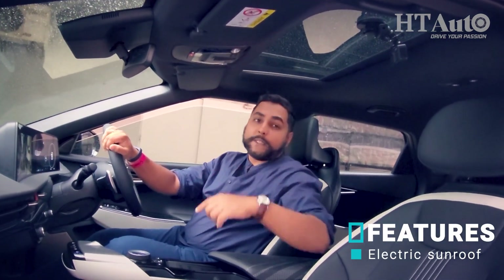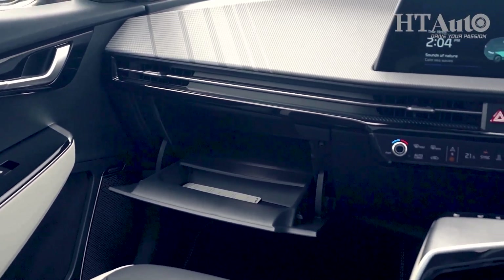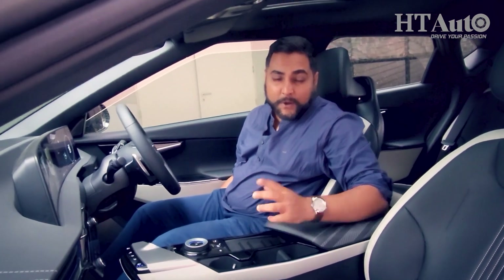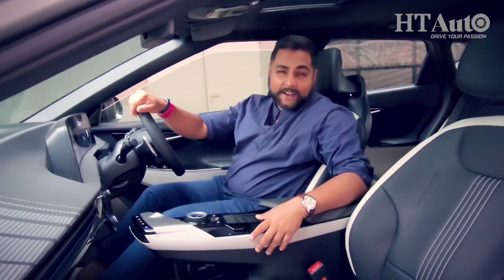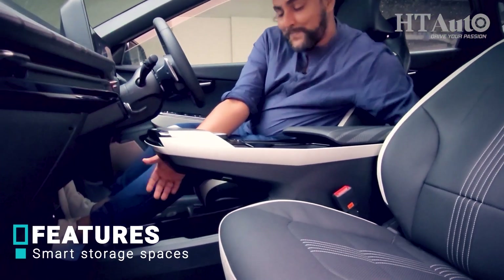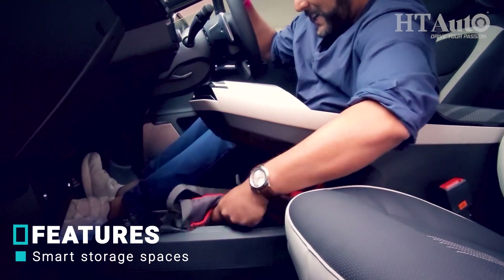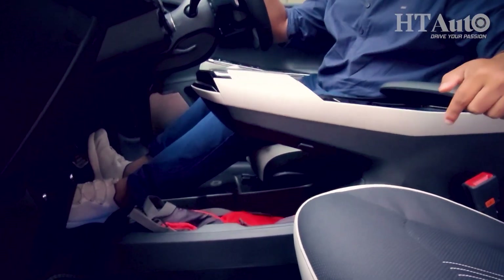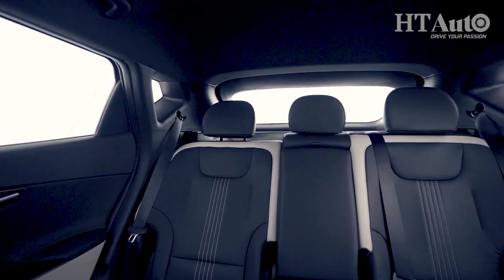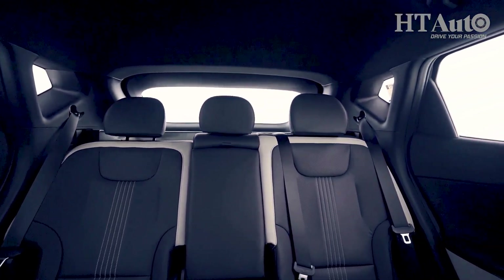There is storage space for small bottles on the door, and something really smart — a storage space under the centre console. If you have a bag that you or the front passenger need regular access to, you can store it right there for easy access. Now let's see what the EV6 has on offer for passengers at the back.